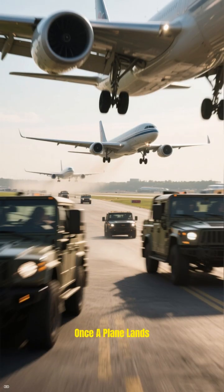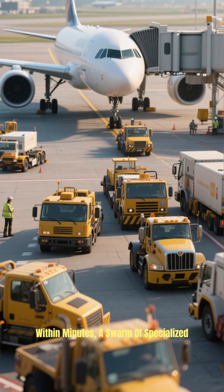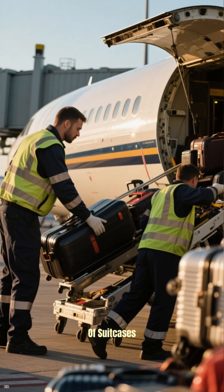Once a plane lands, another critical team springs into action: ground handling. This isn't just about parking the plane. Within minutes, a swarm of specialized vehicles and personnel descends. You've got the baggage handlers unloading thousands of suitcases,